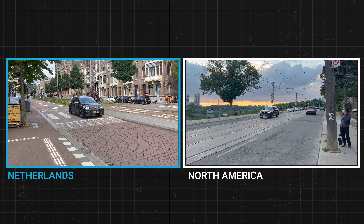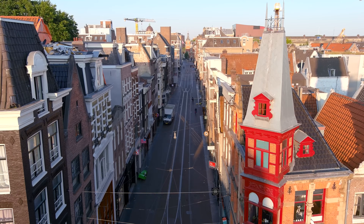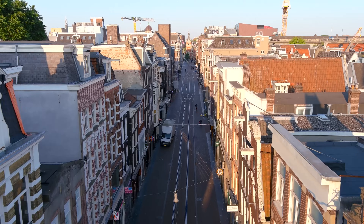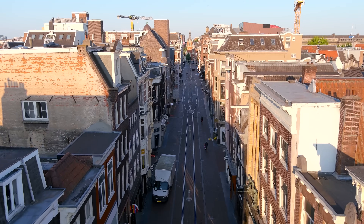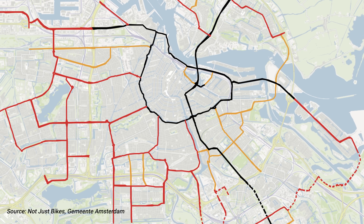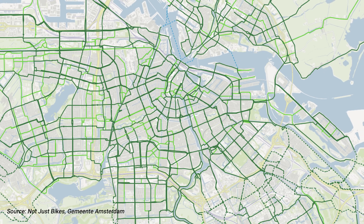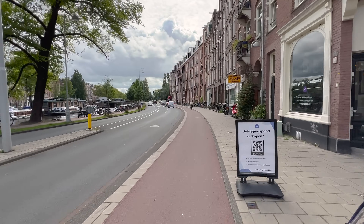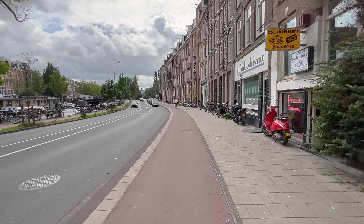More generally, beyond the superblock level — and as detailed very well in Jason Slaughter's Not Just Bikes videos — the Netherlands has priority networks, including traffic signal timing, for cars, bikes, transit, and walking. These priority networks are a further way to separate by speed and mode.